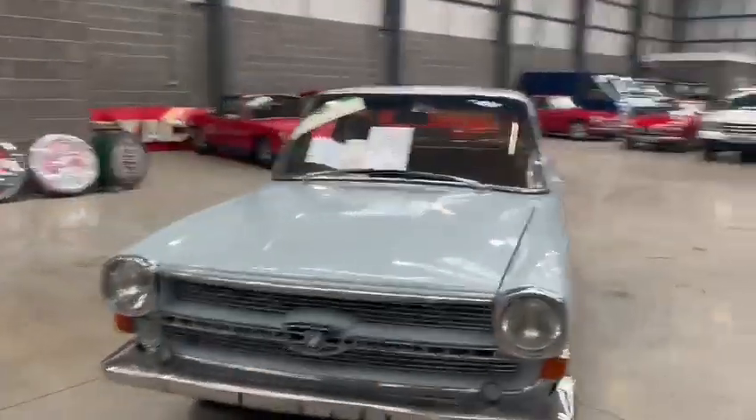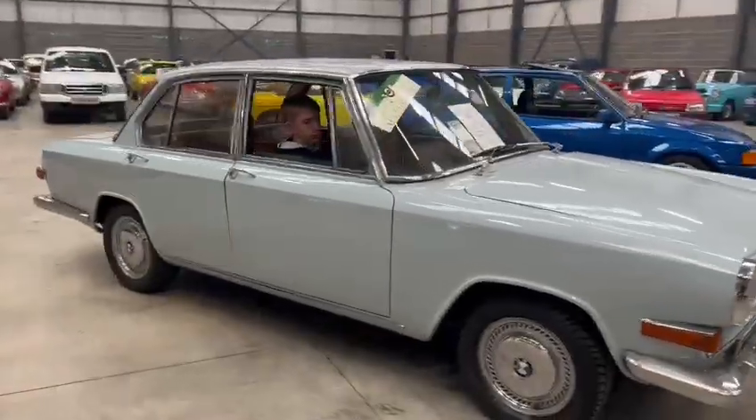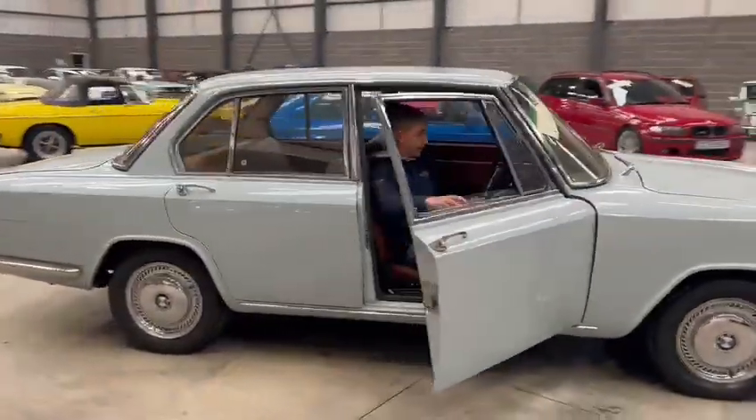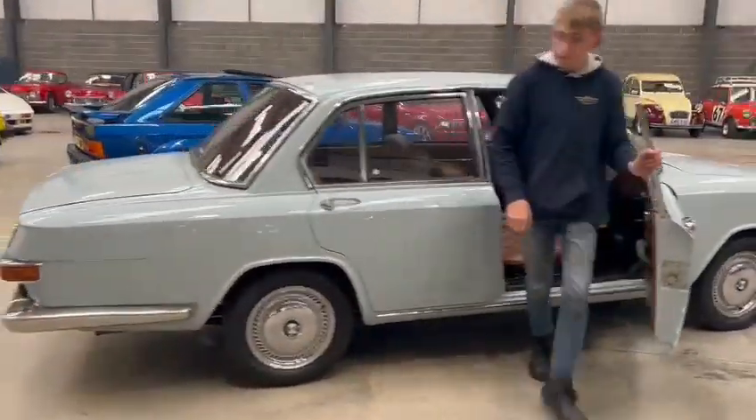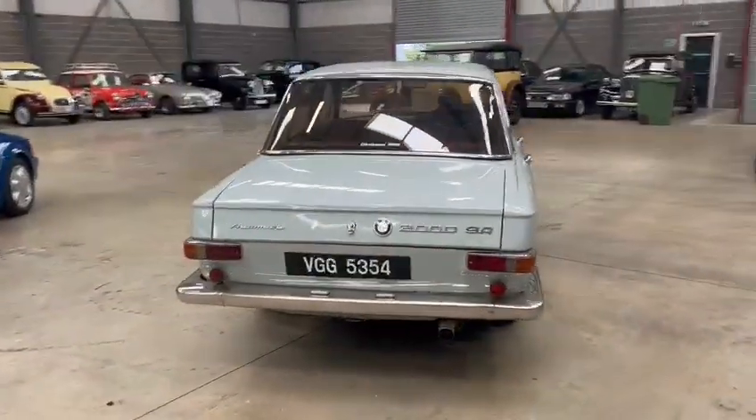Here we go — the BMW. What an eye for a car. Jack's just pulled it out to get this photographed and videoed. It's a 2000 SA automatic, there you go.